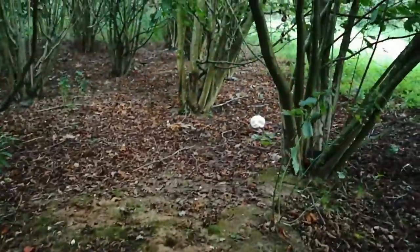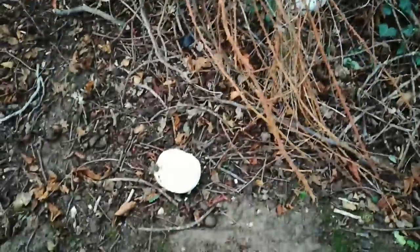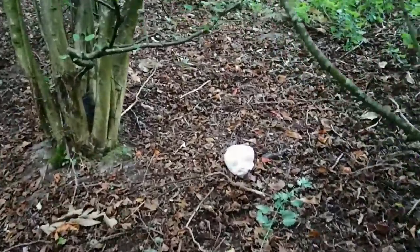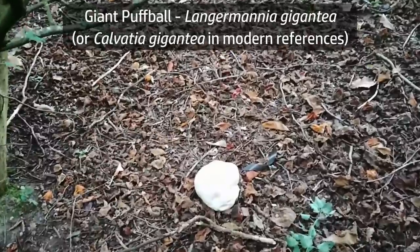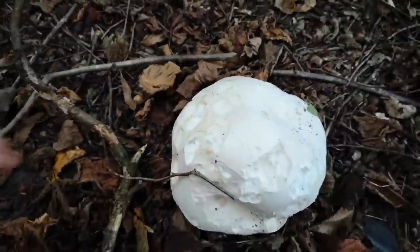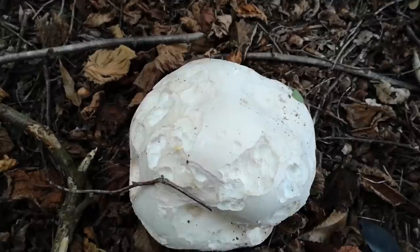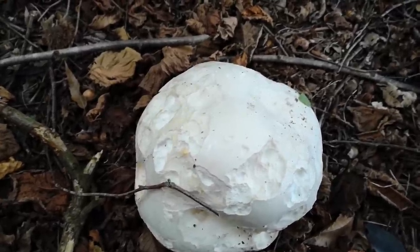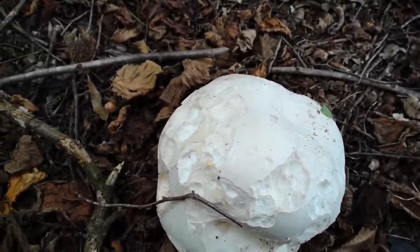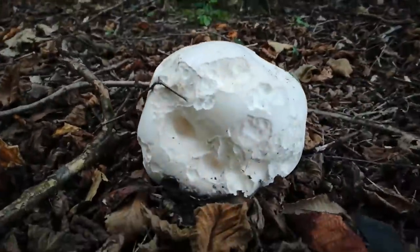There's another one over there, another one there, and two here. This is the giant puffball — Calvatia gigantea — one of the most unmistakable wild mushrooms, or wild fungi. I don't suppose we can really call it a mushroom because it's not really mushroom-shaped, but there it is.